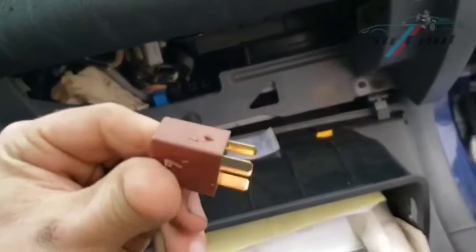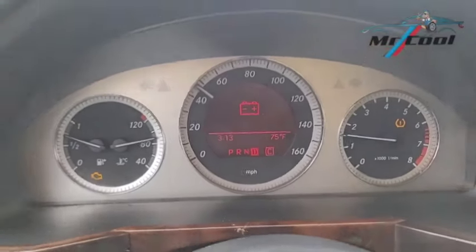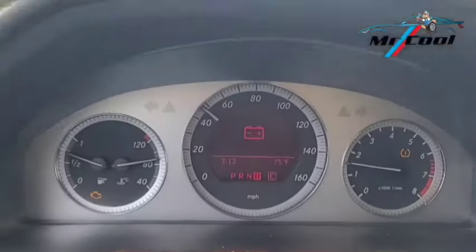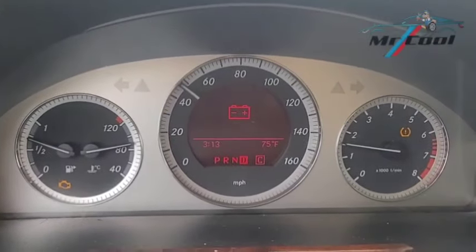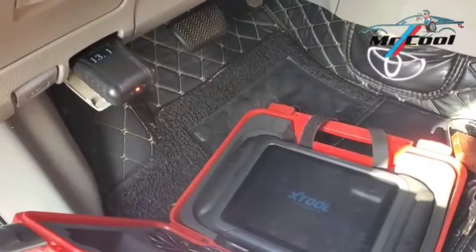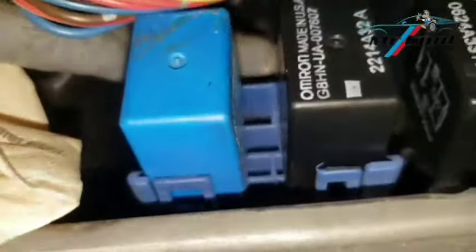Symptom 10: Check engine light. A malfunctioning fuel pump relay can trigger the check engine light as it affects fuel delivery and overall engine performance. Troubleshooting: Use an OBD2 scanner to check for fuel system-related codes, like lean fuel conditions. Fix: If codes indicate fuel delivery issues, replace the relay and clear the codes to see if they return.